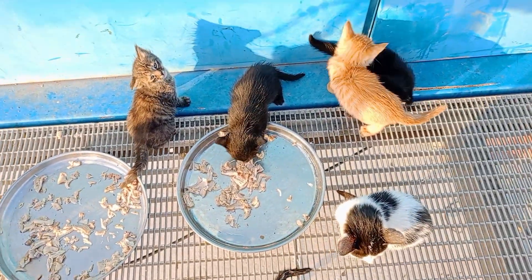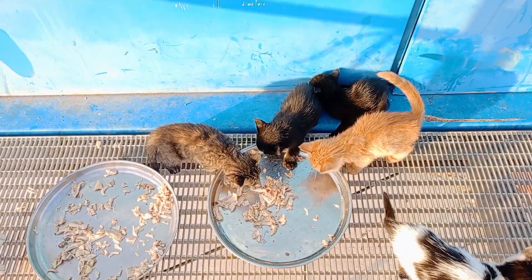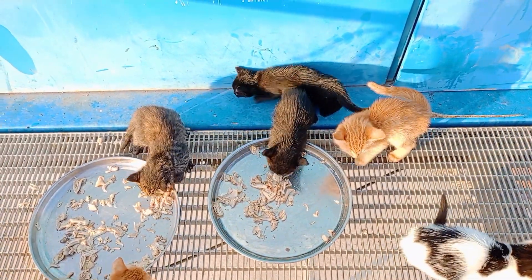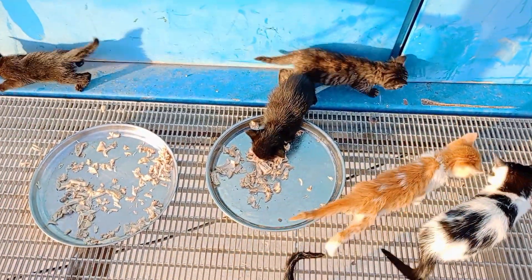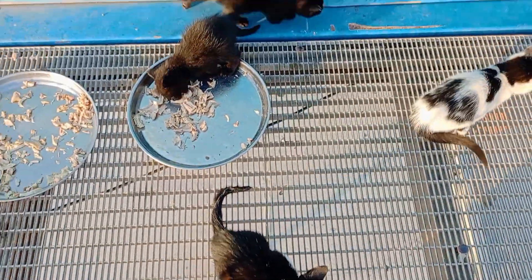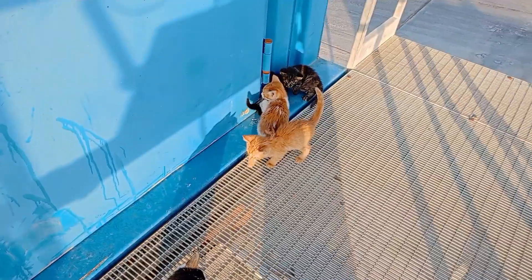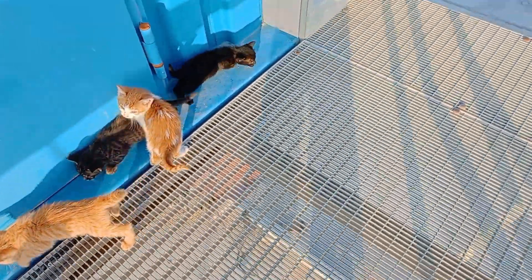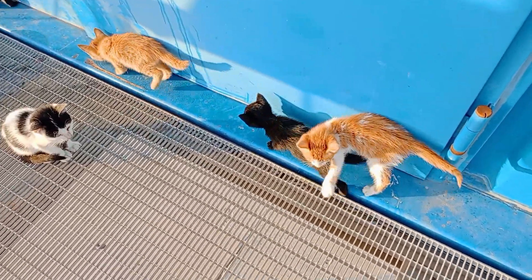They get along well with the other rescue kittens. There are more than 12 baby kittens I rescued from different locations. I provide them morning breakfast, and then two to three hours later I give them milk. Last thing, I feed them chicken or fish at dinner time, or sometimes something else.